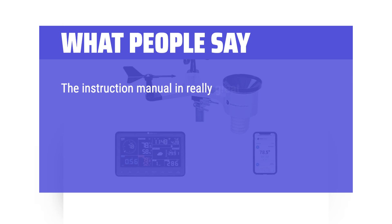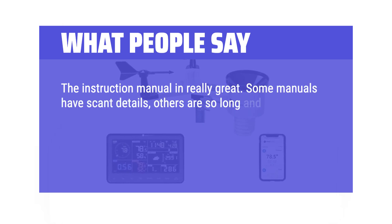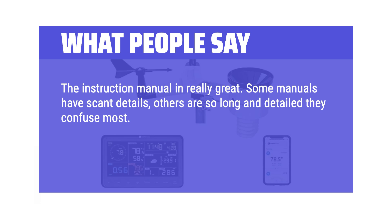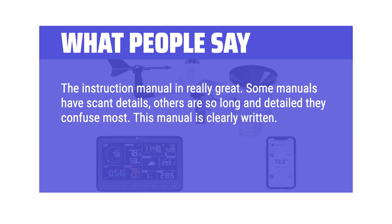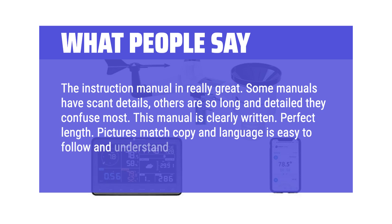Total assembly time was under 10 minutes. The instruction manual is really great. Some manuals have scant details; others are so long and detailed they confuse most. This manual is clearly written — perfect length. Pictures match the copy and language is easy to follow and understand.